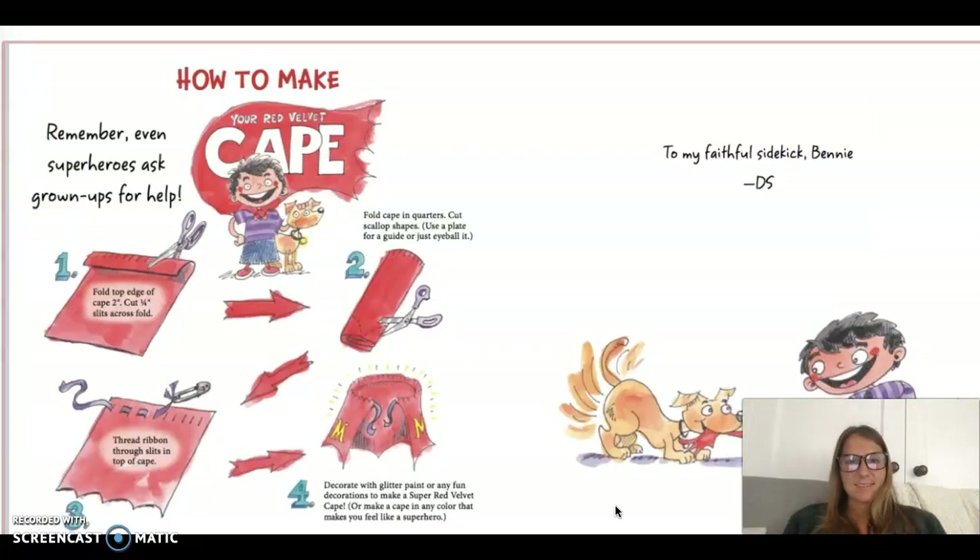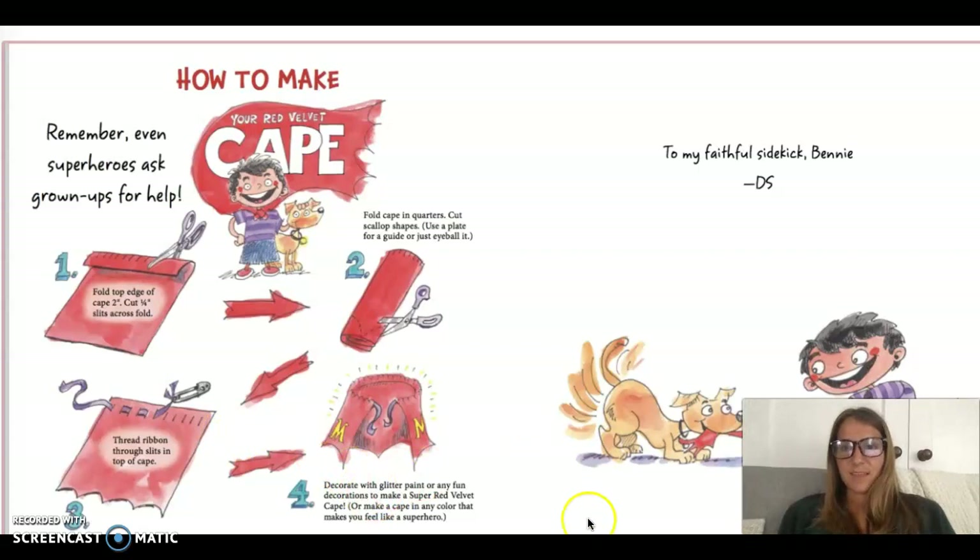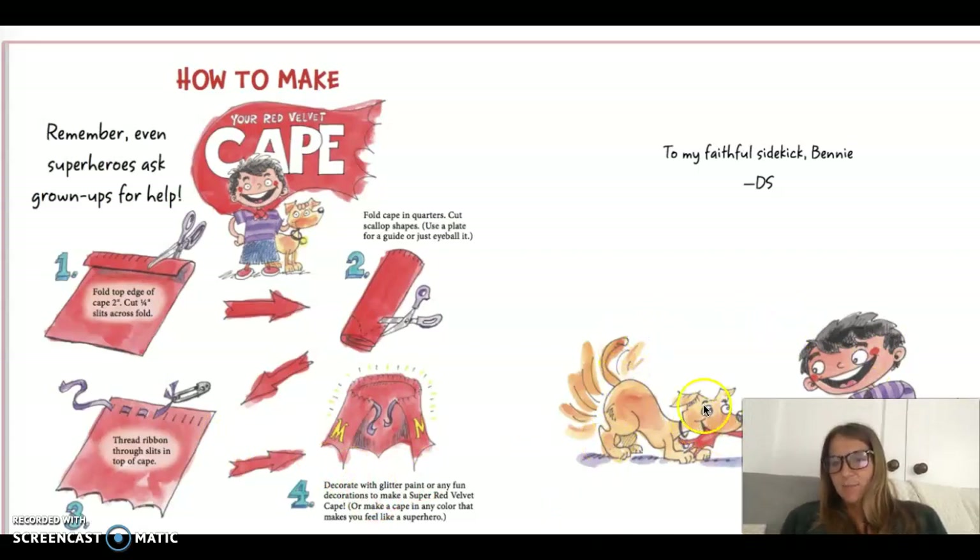The end. And here is a little example of how you could make your own cape, but I gave you another example in your slides. There's lots of ways to make a cape — it's pretty easy, you don't need that many materials. And look, he's playing with his dog over here. So sweet.